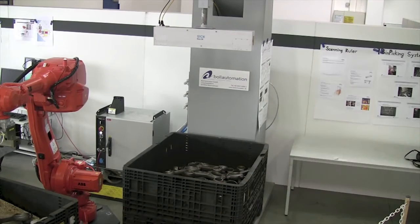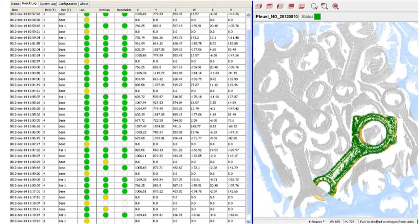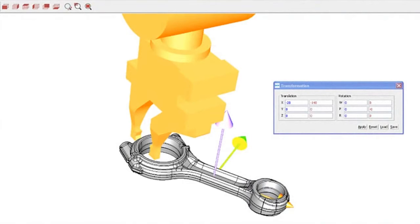The system includes application-tailored software that can handle full 3D rotation of complex parts, as well as cases where parts overlap. It also checks for gripper collisions locally. The software takes 3D CAD models of the parts and gripper as input and outputs possible gripping positions in robot coordinates.